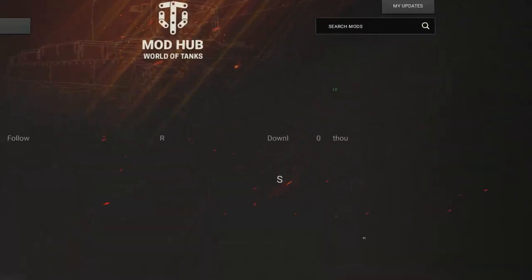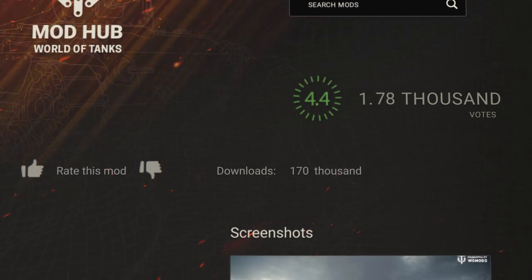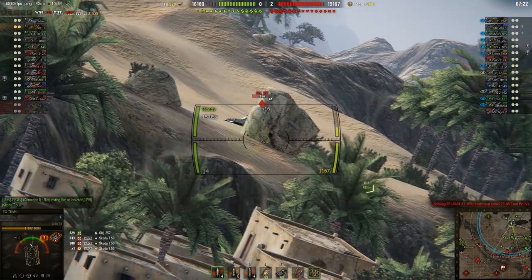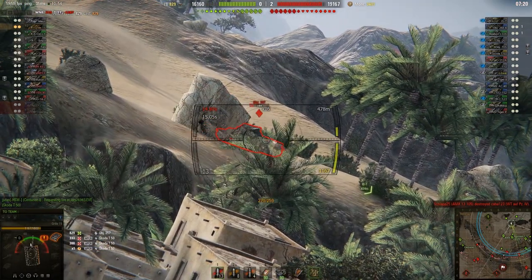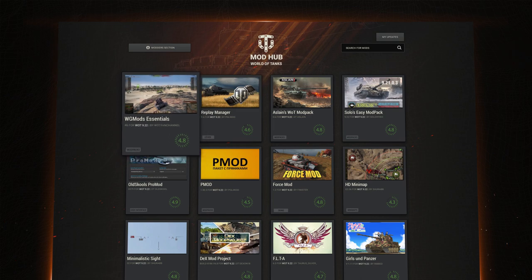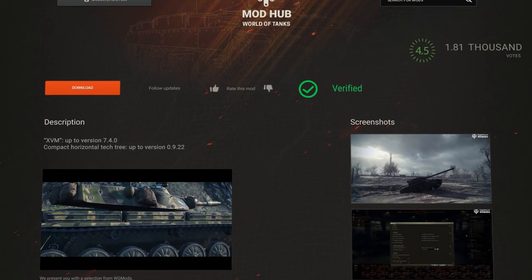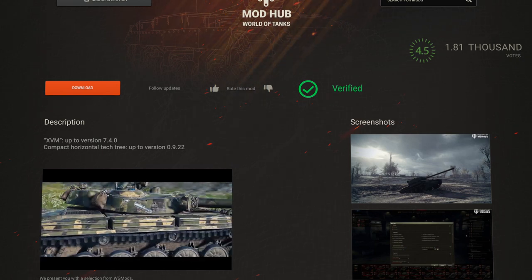After achieving a certain number of downloads, a mod passes to the second stage of verification. Our team carries out a more thorough testing of the mod's stability and performance. If an issue is discovered, we send the mod back to its author for improvement. If a modification successfully passes the second stage, it gets checked off. This means that our two-stage testing didn't reveal any issues.